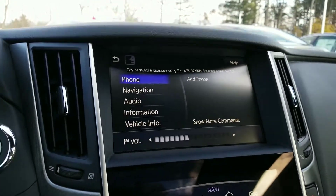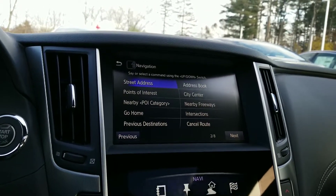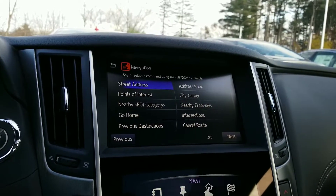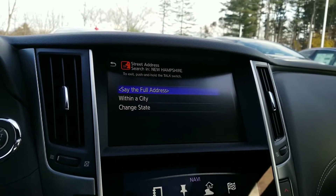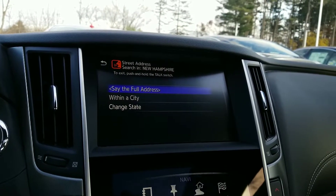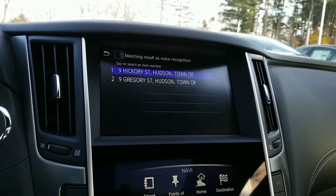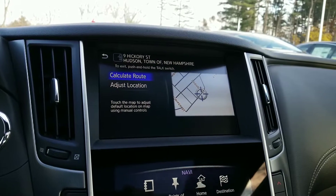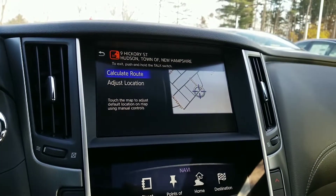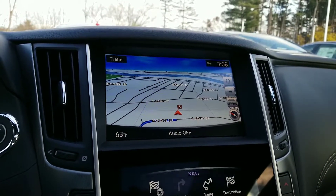Simply hit the talk button right here. Navigation. Street address search in New Hampshire: 9 Hickory Street, Hudson, New Hampshire. The system shows matching items, confirms the result, and you select 'Calculate route.' Calculating route. Jeff, that's how easy it is to set up your destination in the navigation system — very, very easy.